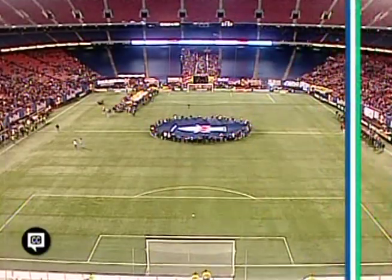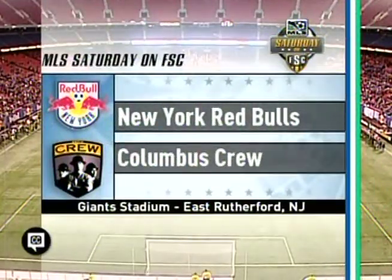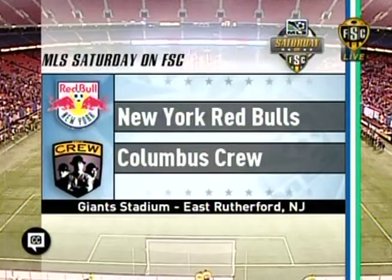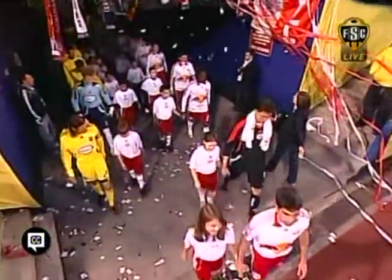The last team to see action in the 2008 MLS season — hope springs eternal for them. Match number one for the Red Bulls against the Columbus Crew, who are looking to win their first two matches of the season for the first time ever.